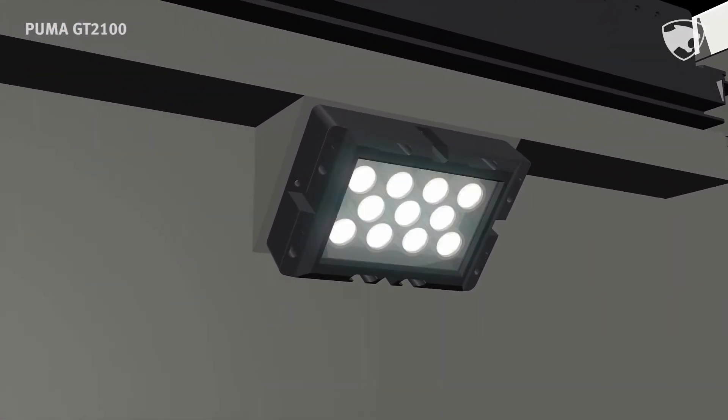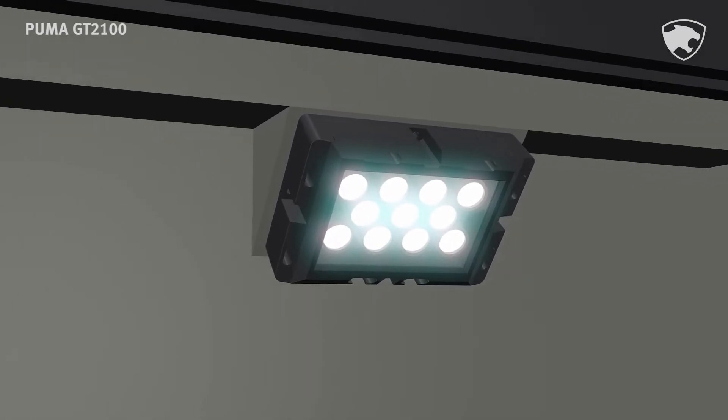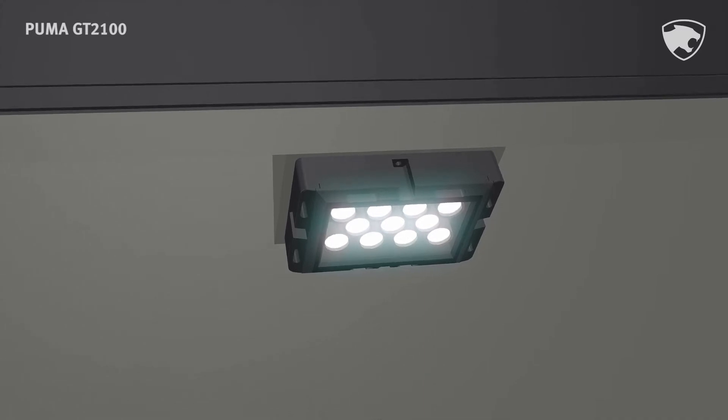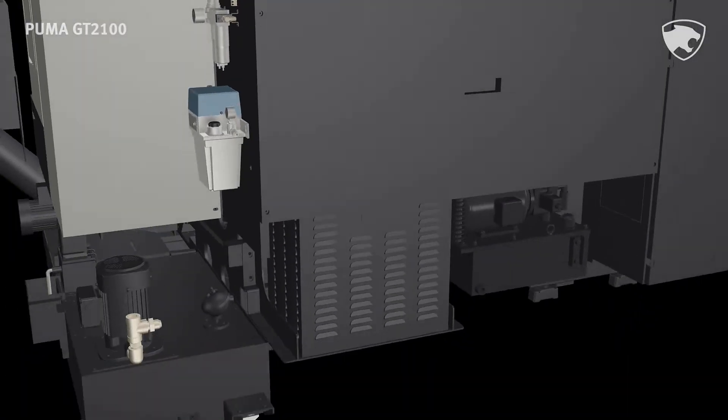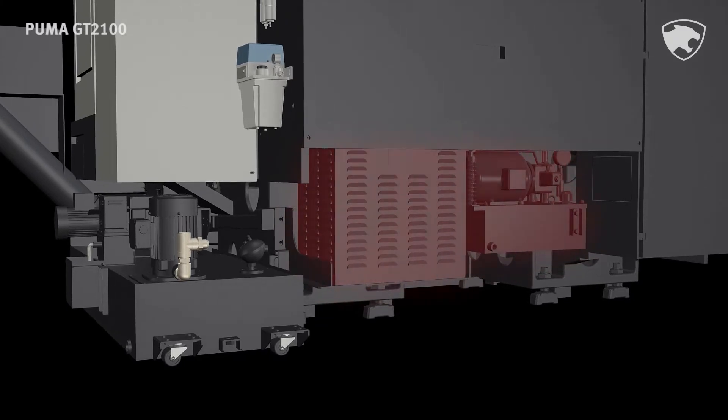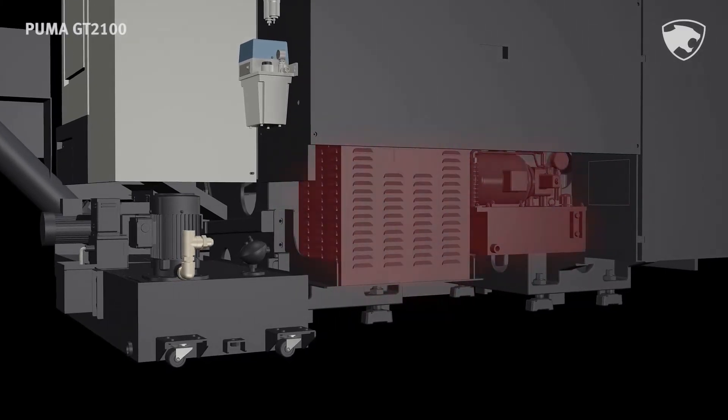The standard LED work light gives a lower heat generation rate and provides about 10 times longer life than halogen lamps. The hydraulic unit and transformer further improve economic efficiency by saving about 23% more energy compared with previous models.